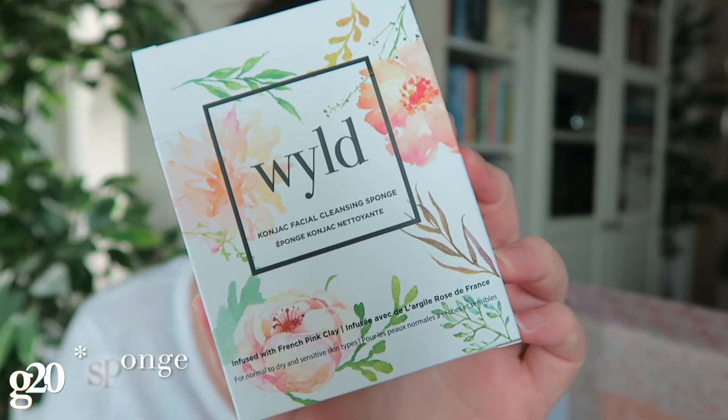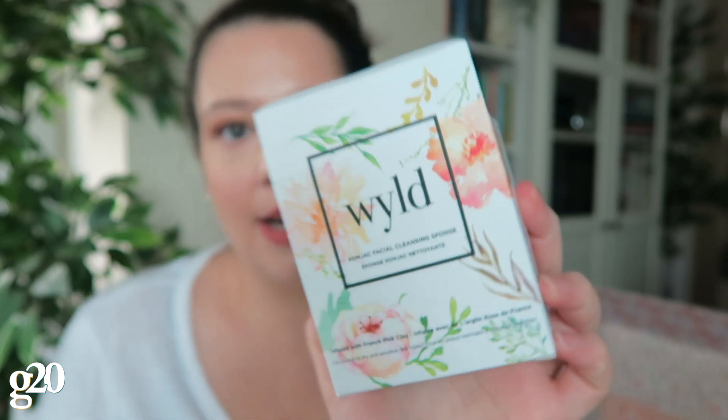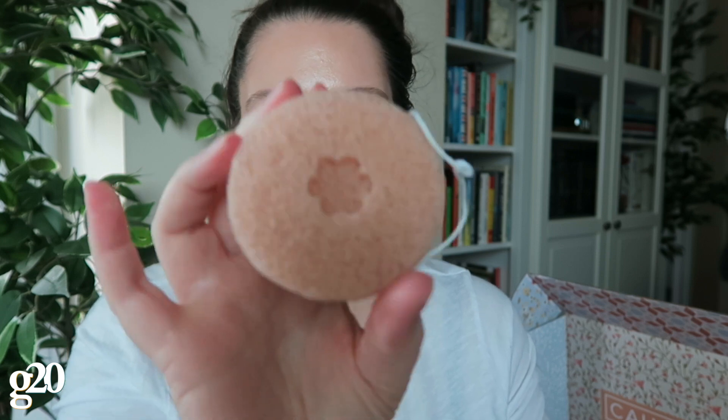The next thing in the box is this konjac mask from the brand Wild. Konjac is actually a plant root, and this particular sponge is infused with pink clay from France and baked to look like a cookie. To use it, you just get it wet, apply your cleanser or skincare products to it, and wash your face. I really like using these in the shower — it's a really fun thing to see in here.